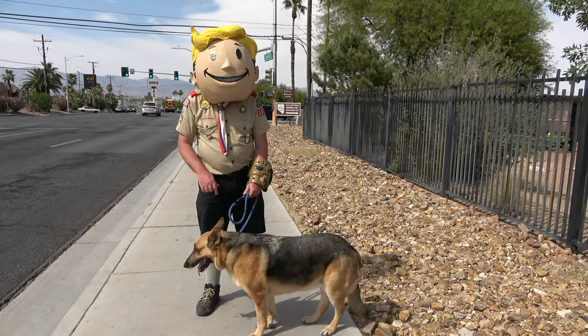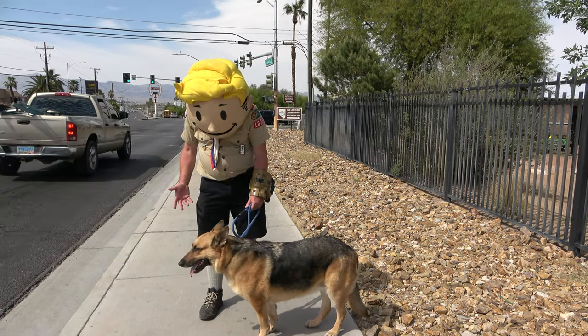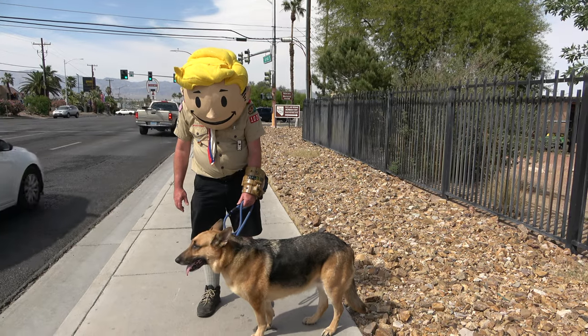Wait, what's that coyote? No dogs allowed? Oh well, shucks. I guess you'll have to find some coyote stuff to do. Have fun!